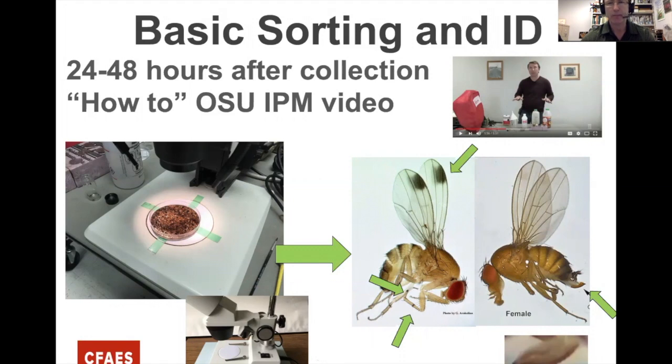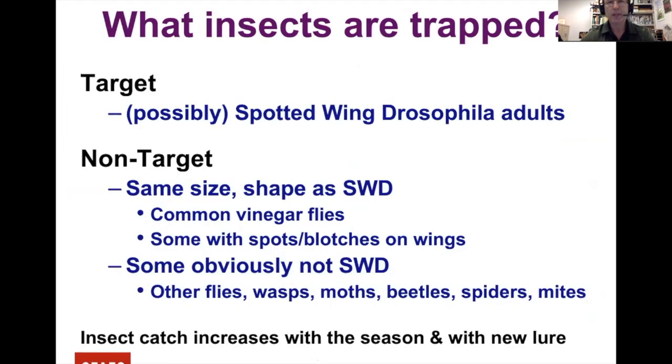You won't catch Spotted Wing Drosophila every time you put a trap out — that's why we sort. You'll find many non-target insects roughly the same size and shape as Spotted Wing: other vinegar flies, other Drosophila, things with markings on wings, larger flies, wasps, moths, beetles, spiders, mites. Trap catches increase through the season, and you may get a few more when you change the lure.